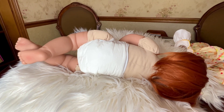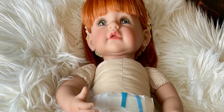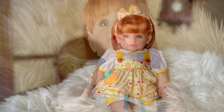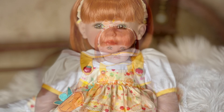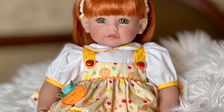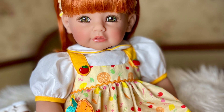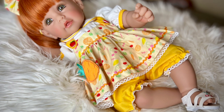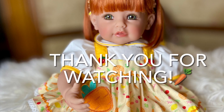So let's get her dressed and take some pictures of her. Thank you for watching. We'll see you next time. Thank you.